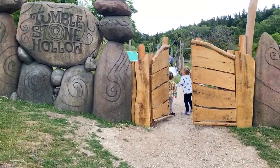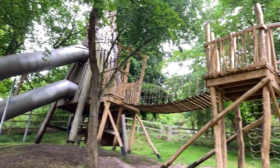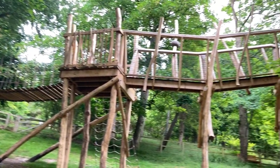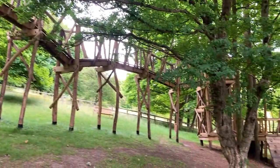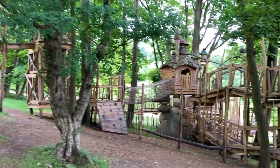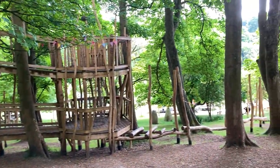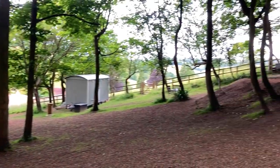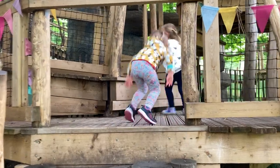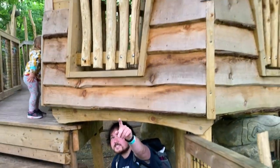Cute little gate. It's really cool actually, it's really cool!